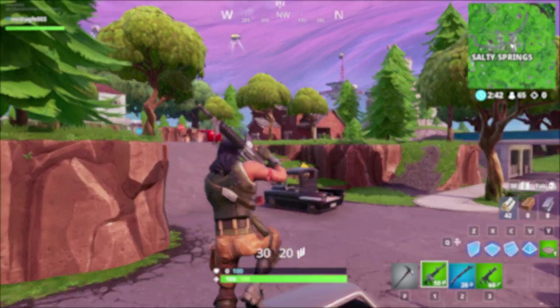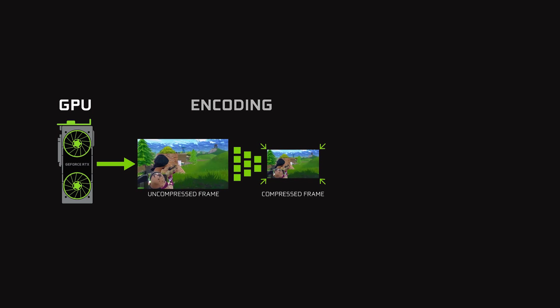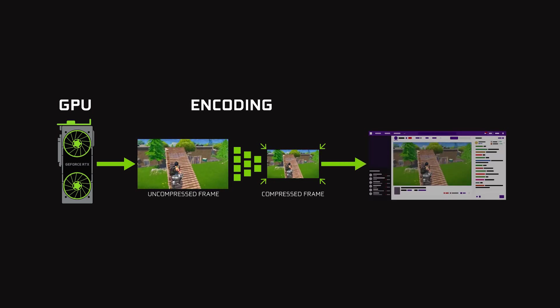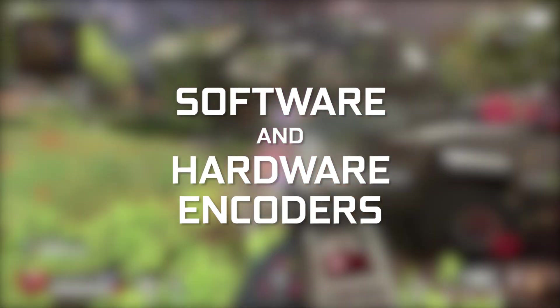You can't talk about streaming without first tackling encoding. When you record or stream your gameplay, you take the frames coming out of your GPU and compress them into a smaller format. This is called encoding. It saves space, but also decreases quality. There are two types of encoders: software and hardware encoders.